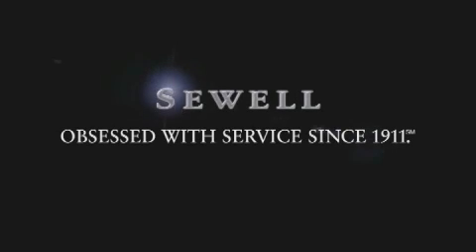Now that you've seen the car of your dreams, come see the dealer of your dreams — Sewell. Service, sales, and efficiency so obsessive you'll want to pinch yourself.